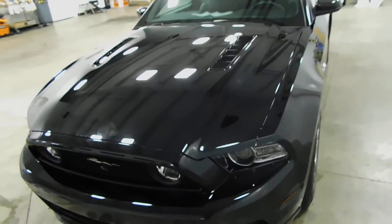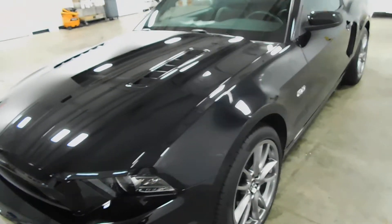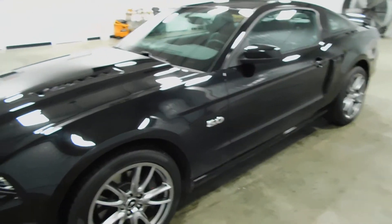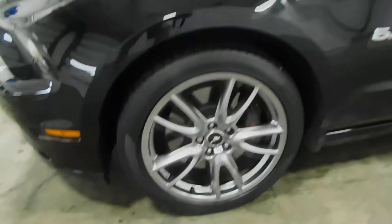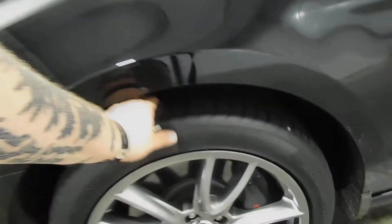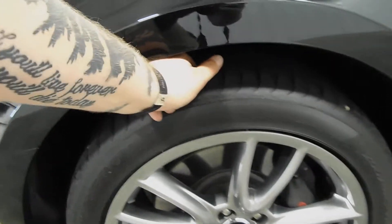Coming around the side, you can notice there are no scratches, dents, or dings of any sort on this vehicle. This vehicle is super clean. Check out the wheels — plenty of tread left in those tires. It's got the 5.0 badges on the side.